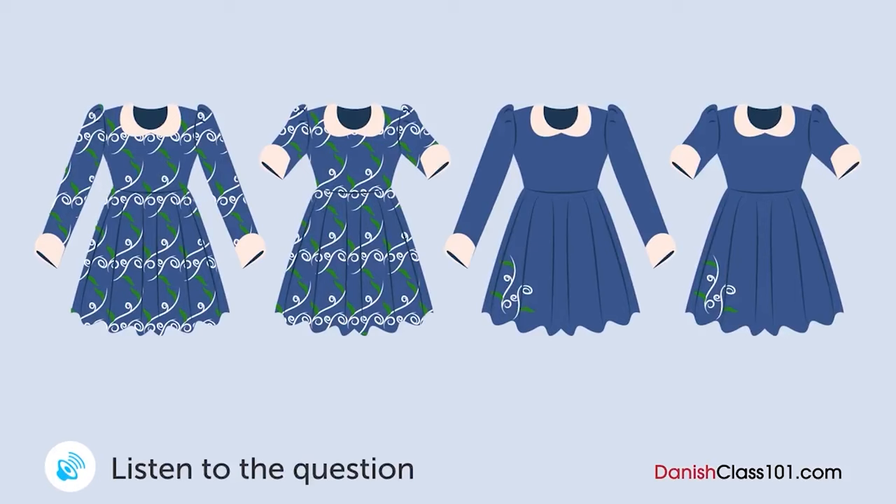En kvinde er ved at prøve en kjole og taler med en butiksassistent. Hvilken kjole vil hun købe? Den klæder dem godt. Og den passer perfekt. Ja, den passer. Men jeg plejer ikke at bruge så stærke farver. Jeg er ikke vant til denne type mønster. Jeg synes, de ser fantastiske ud. Ja. Stadigvæk. Det vil tage noget imod fra min side at tage dem på. Hvad med denne kjole så? Mønsteret er meget mere reserveret, så det vil ikke føles så prangende. Det er rigtigt. Lad mig prøve den. Denne her passer mig meget bedre end den anden. Har du en langærmet version med samme design? Ja, det har vi. Godt. Den tager jeg. Tak.